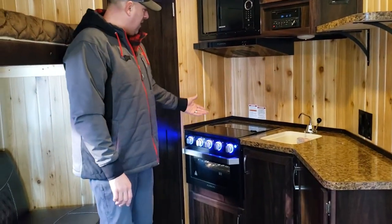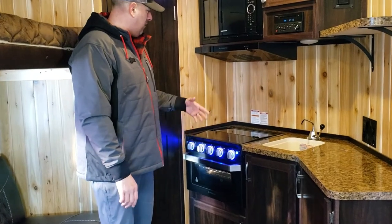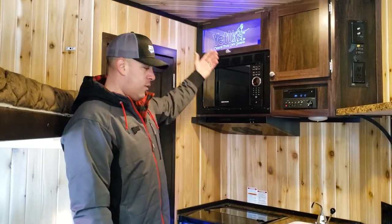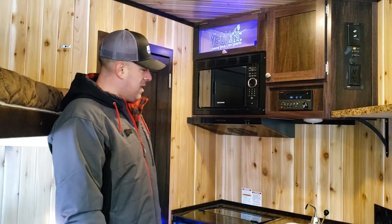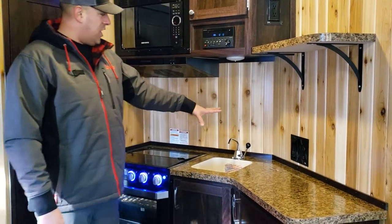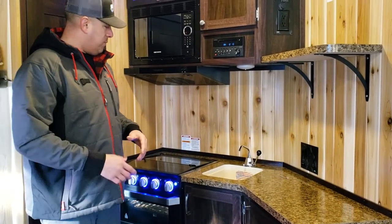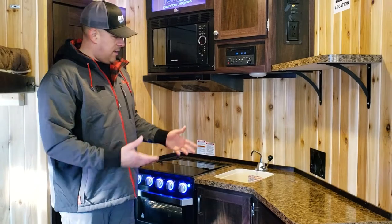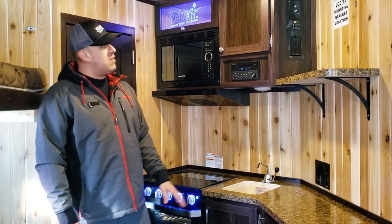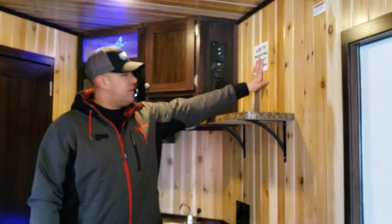As is becoming standard on a lot of the Yeti product, you've got the Furion three-burner range and oven, microwave, and of course the Yeti etched glass. You do have the pump sink, which is nice — there's no winterization required. Just put your water jug underneath and a five-gallon bucket to drain out right into the bucket. And then you've got your entertainment setup for your TV.